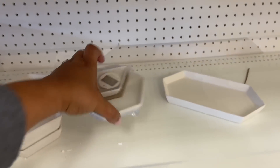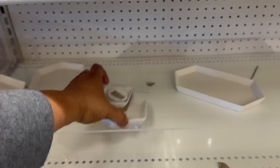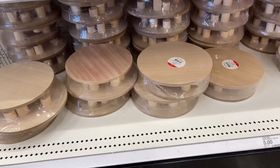They're a little chalky, but you could paint these and do a little DIY. They still have these sets of two risers for five dollars.